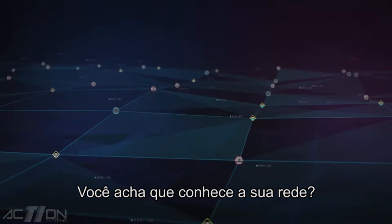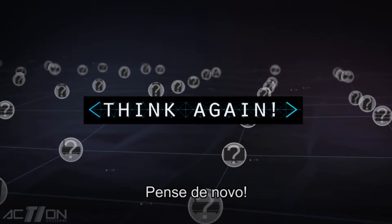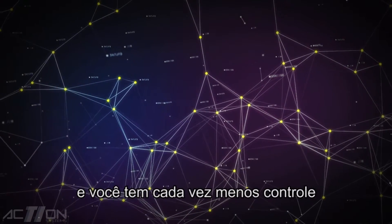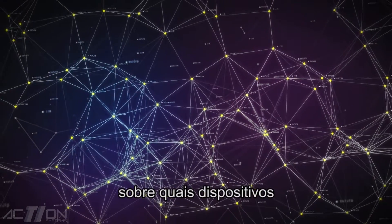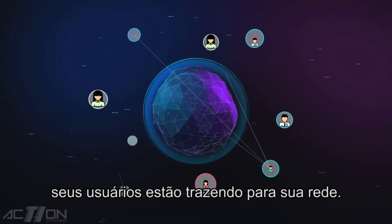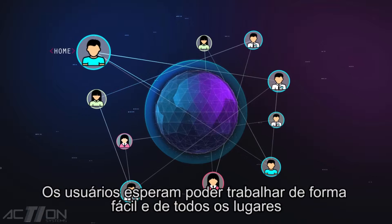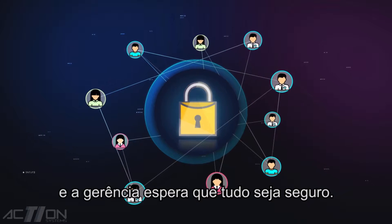Think you know your network? Think again. Let's face it, the network has evolved and you have less and less control over what devices your users are bringing on to your network. Users expect it all to work easily and from everywhere. And management expects it all to be secure.